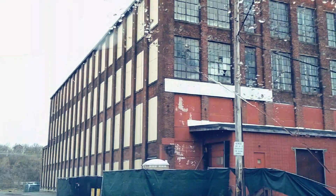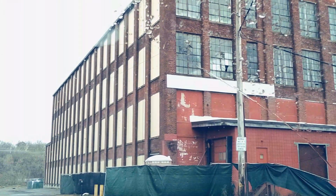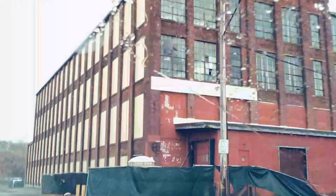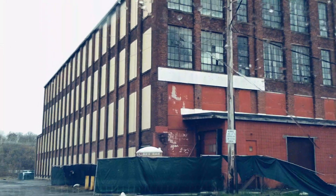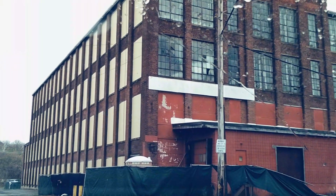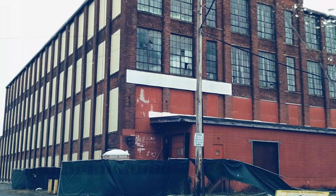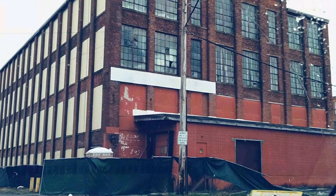We're in Holyoke, Massachusetts, on Middle Water Street, looking at Mill Number Two of National Blank Book. This mill was built because National Blank Book was still very successful and needed to increase production even more. National Blank Book started out in New York City — the town family had their father involved in that part of the business — and it started in 1843, making blank books: ledger books, accountant books, medical books, and so forth.